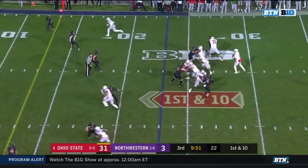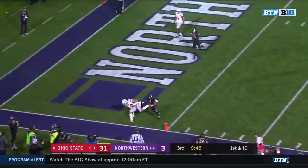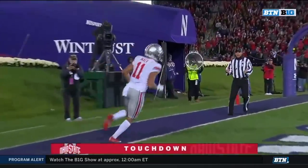Looking to throw again out of a tight pocket. He's got a wide-open Mack — touchdown, Ohio State.